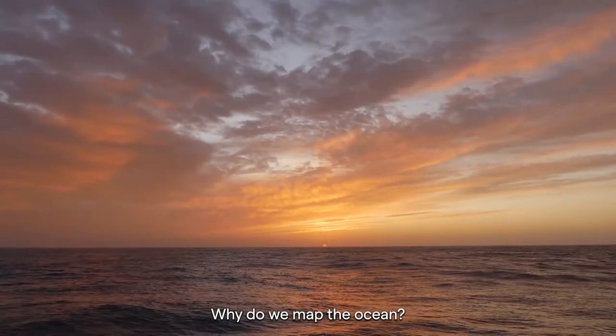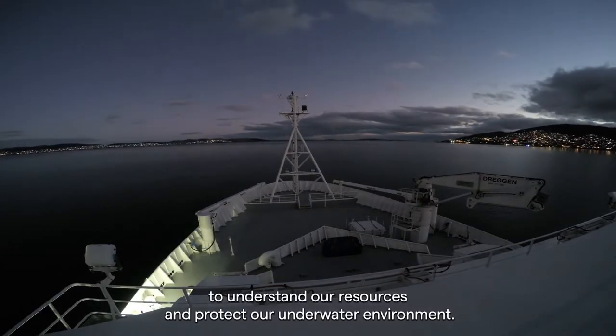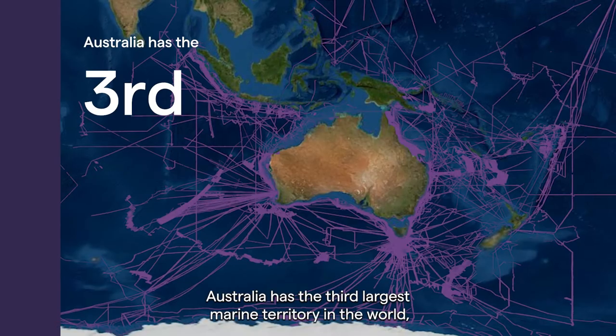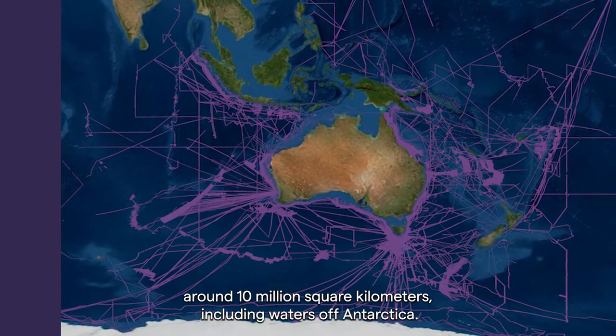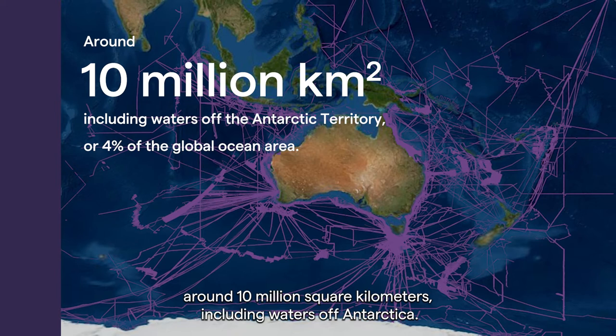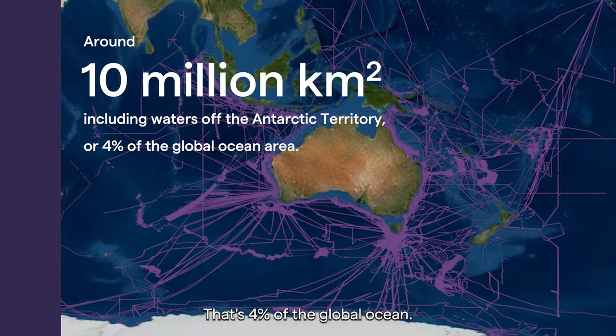Why do we map the ocean? We map the ocean to understand our resources and protect our underwater environment. Australia has the third largest marine territory in the world, around 10 million square kilometers, including waters off Antarctica. That's 4% of the global ocean.